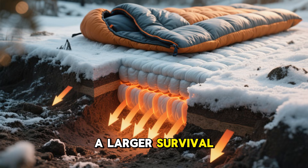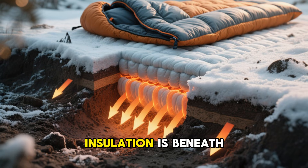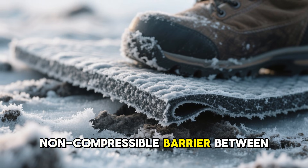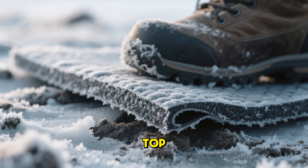This points to a larger survival lesson. In cold weather, the most important insulation is beneath the body, not above it. A dense, stable, non-compressible barrier between you and the ground can have a greater effect on warmth than an extra blanket on top.